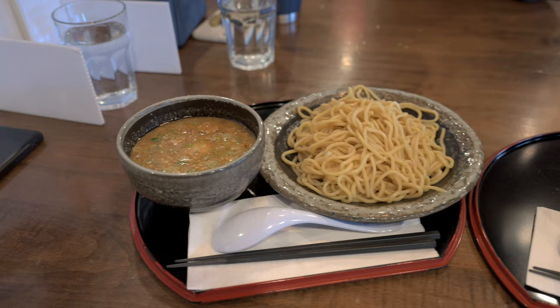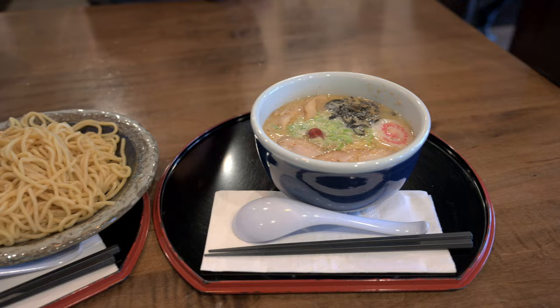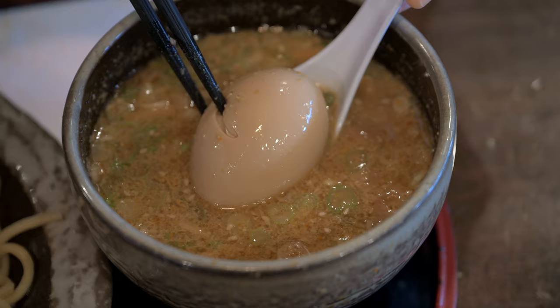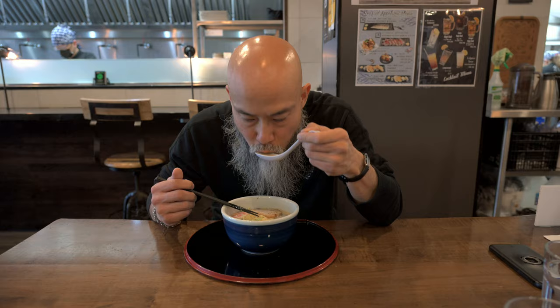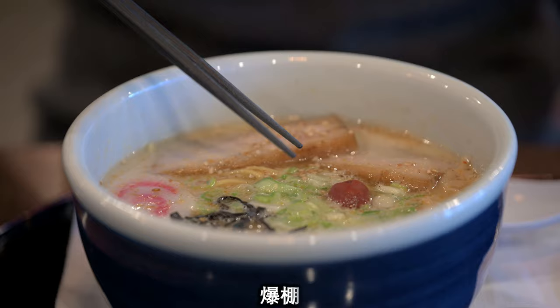Here they are — skimmer and shio ramen. It smells so good. Thank you so much. So here is what we are talking about. Ramen. The broth always first. The broth is amazing. It's just so good.